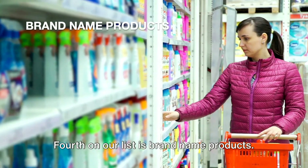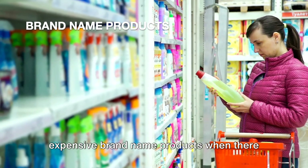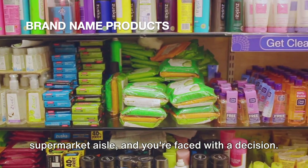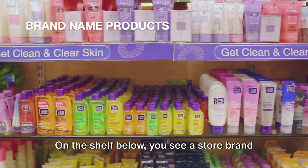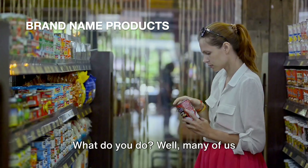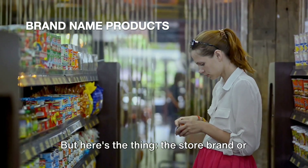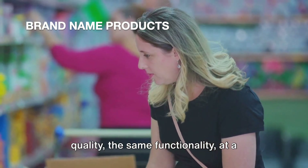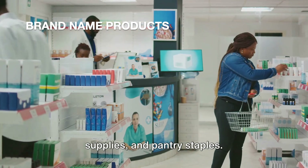Fourth on our list is brand name products. Many of us are guilty of buying expensive brand name products when there are cheaper alternatives available. Picture this: you're strolling down the supermarket aisle and you're faced with a decision. On one shelf, you see a familiar brand name product you've used for years. On the shelf below, you see a store brand or generic product that's significantly cheaper. Many of us automatically reach for the brand name product — it's what we know, it's what we trust. But here's the thing: the store brand or generic product often offers the same quality, the same functionality, at a fraction of the price.